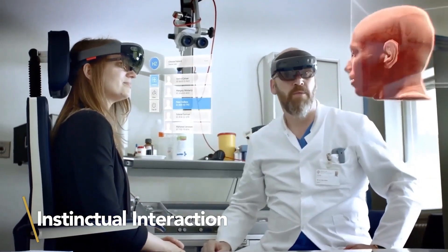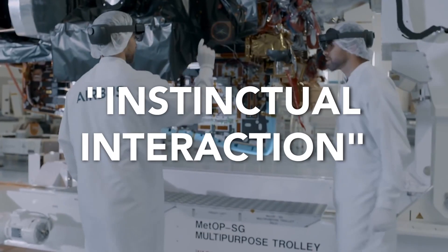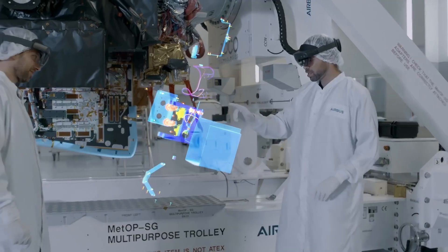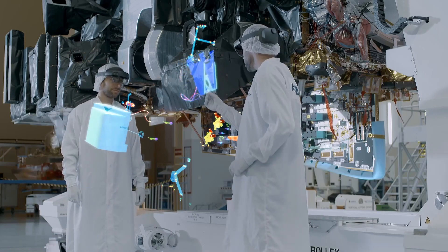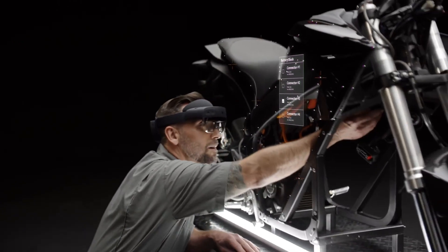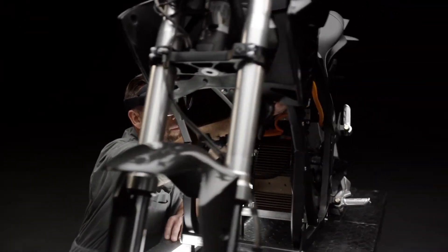Microsoft dubs this approach instinctual interaction, or instinctual design, and wants to build it into every part of the HoloLens experience. The idea is to make learning the UX feel natural rather than instructive, right down to how you put on the new headset.